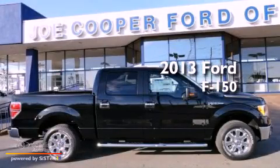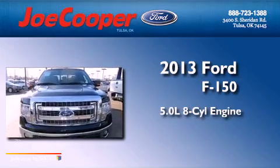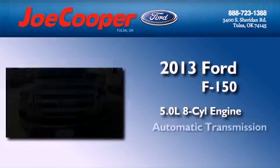This is a brand new 2013 Ford F-150. It features a 5.0-liter eight-cylinder engine and an automatic transmission.